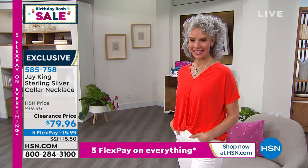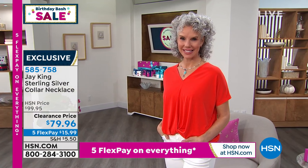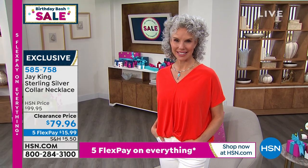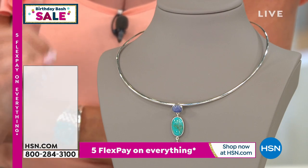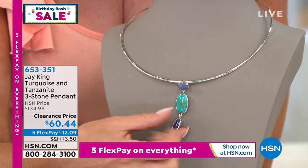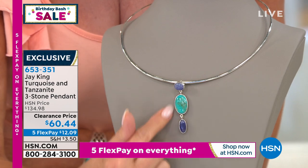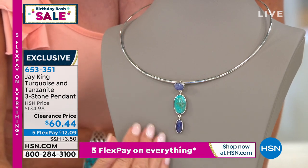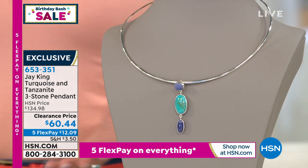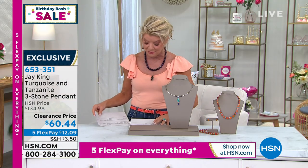The pendant mentioned is available today for the first time at a sale price of $60.40 — originally $134.98. This is tanzanite and turquoise in a gorgeous three-piece design, completely open front and back. That was $134; five flex pays makes it $12. We'll ship it right out to you. Very limited — item 6-5-3-3-5-1. Not even scheduled for a full presentation because it's so limited.